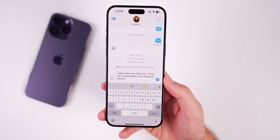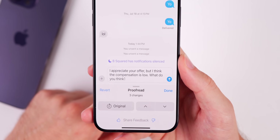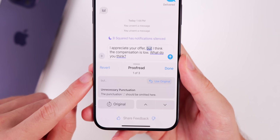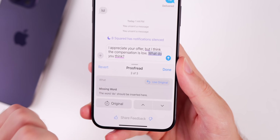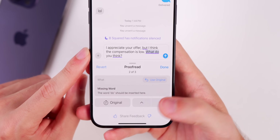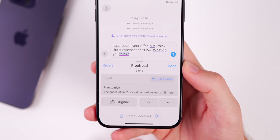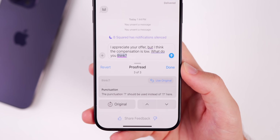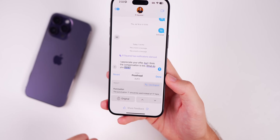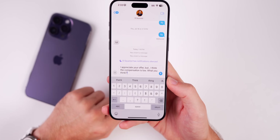The final writing tools feature is essentially a Grammarly competitor that's probably going to make me cancel my Grammarly premium subscription. If you write something out and tap Proofread, it will proofread your text and show you the changes made. For example: unnecessary punctuation was removed, a missing word 'do' was added to make 'do you think' grammatically correct, and an exclamation point was changed to a question mark. None of those were picked up by the default iOS autocorrect. You can revert to the original at any time.